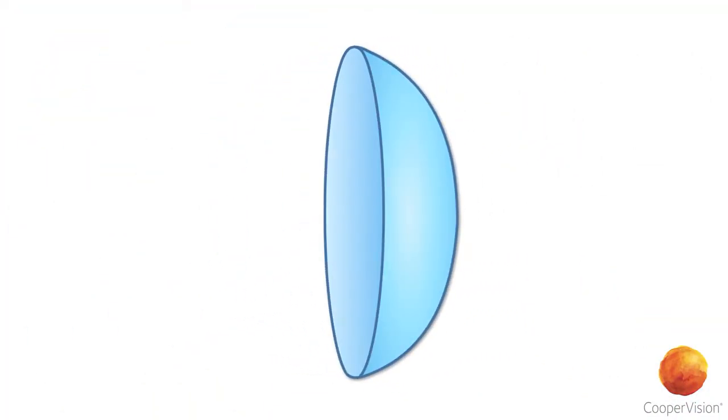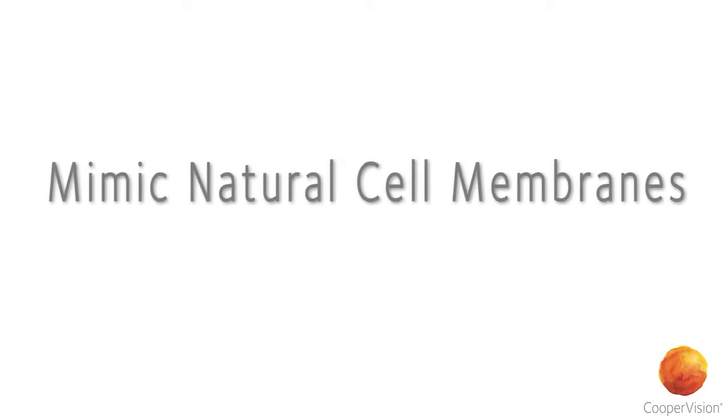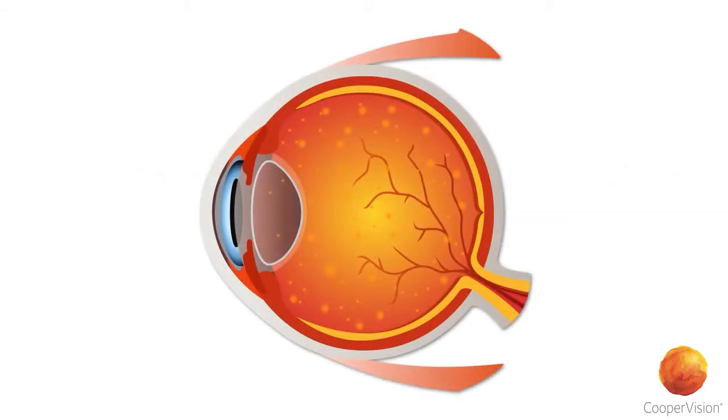By using this technology, we're able to mimic natural cell membranes, including those of cells in the human eye.